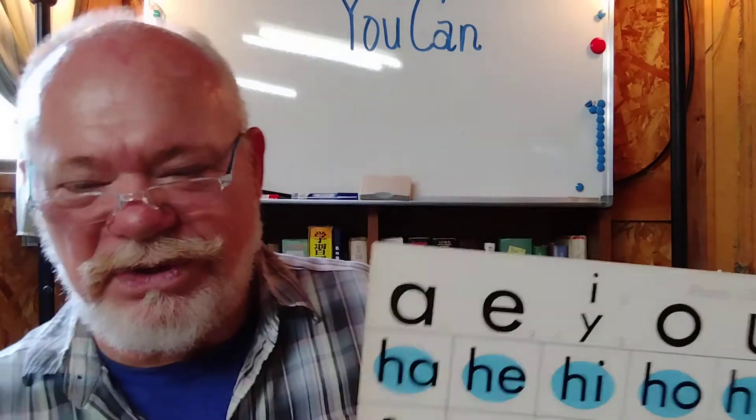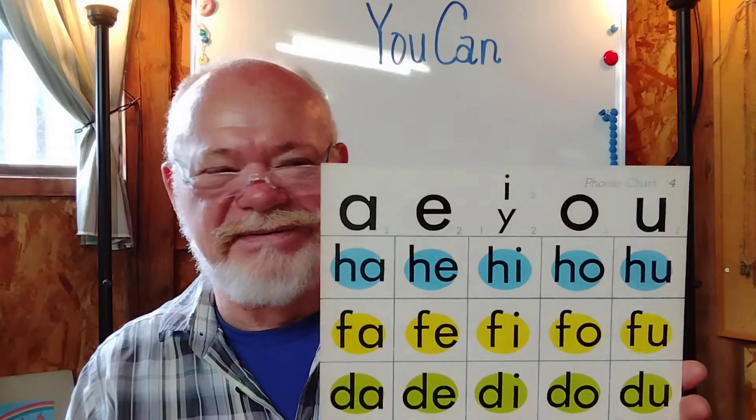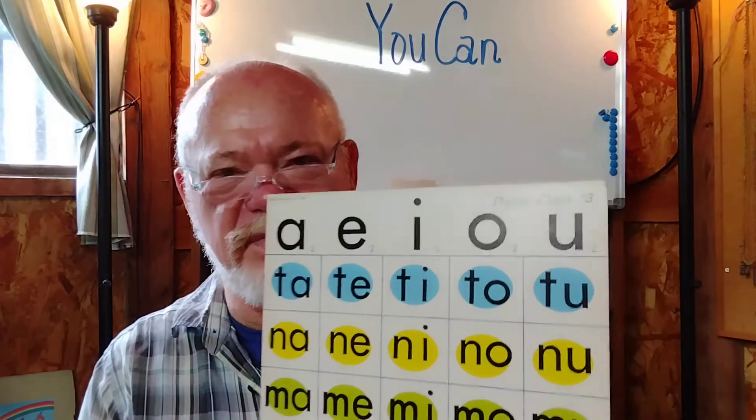Today's phonics is chart number three. This is a wonderful chart made by the Pacific English Club in Tokyo, where I attended seminars and English teaching for the Japanese. That's chart four, and here we are with three today.